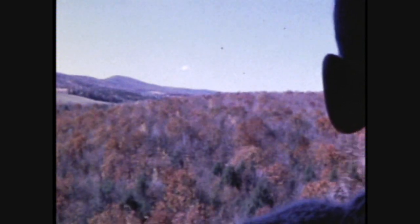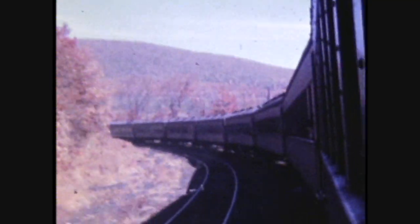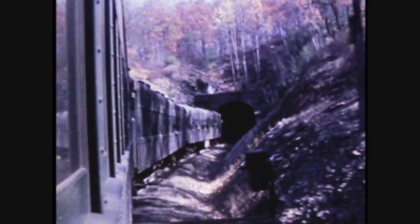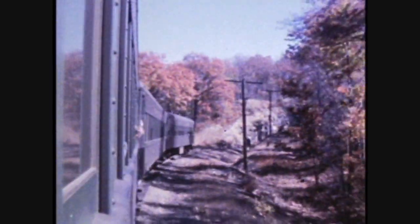My dad told me we were going to ride a train, but he didn't tell me it was going to be like this. It was a full day — a long day — starting very early in the morning to get down to the Reading Terminal. I got to hang my head out the window, even though there were things like tunnel portals. It's a nice shot entering the tunnel and coming out the other side. Looks like we're the third car from the end.